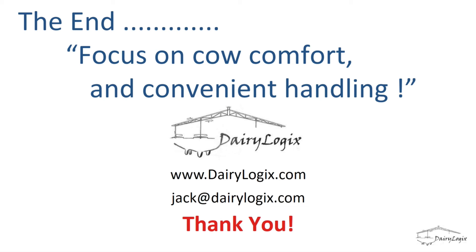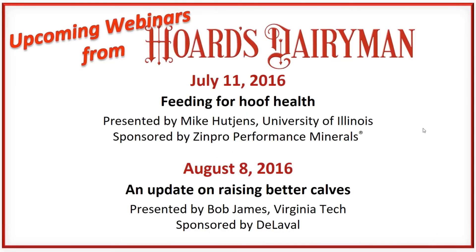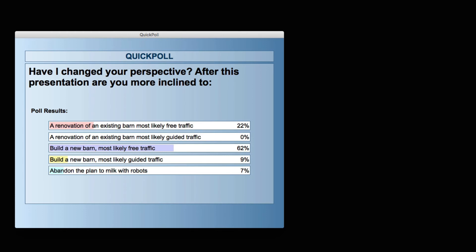Steve thanks Jack for a great presentation, noting it gave everyone a lot to think about and that anyone planning a new robotic barn would want to follow Jack's presentation step by step to build those features in. The webinar is sponsored by Lely. Coming up next month is Mike Hutchins presenting 'Feeding for Hoof Health,' sponsored by Zinpro — a good follow-up to the lameness considerations discussed today. In August, Bob James from Virginia Tech will cover raising better calves, sponsored by DeLaval.